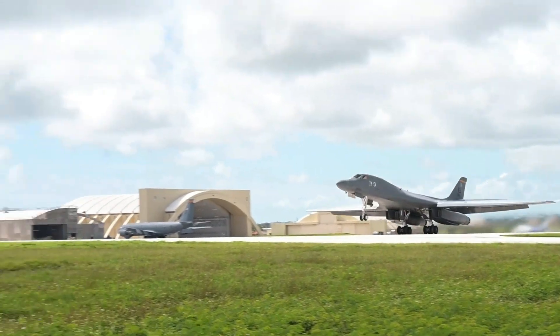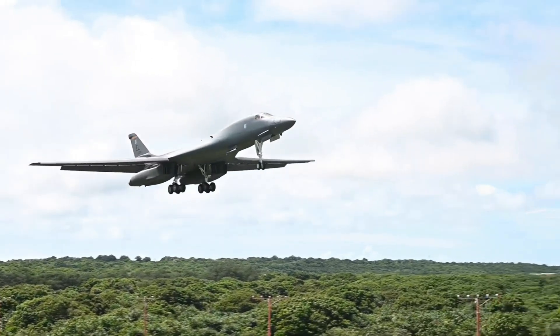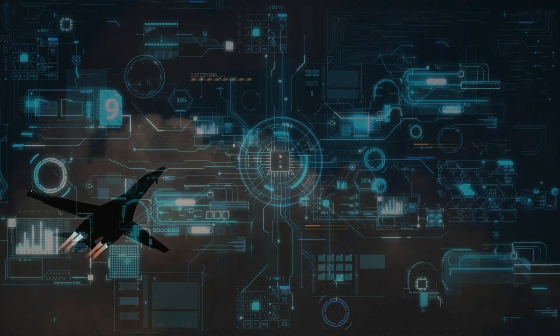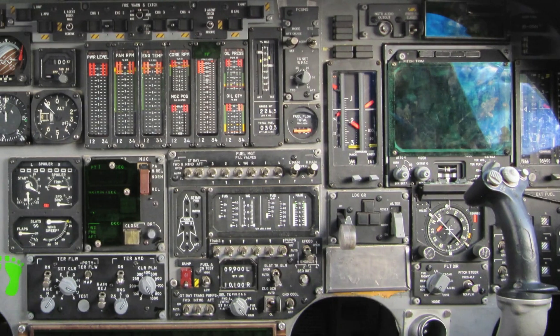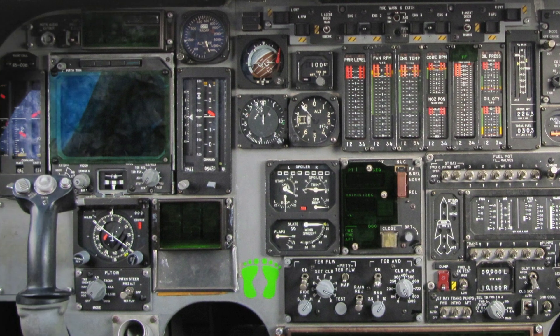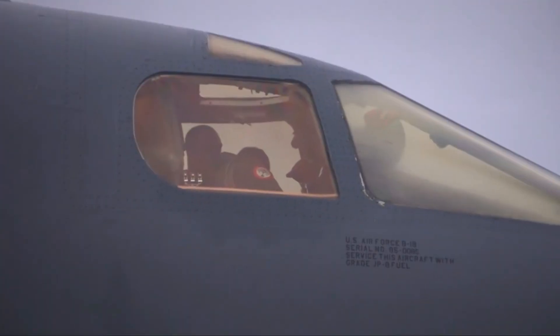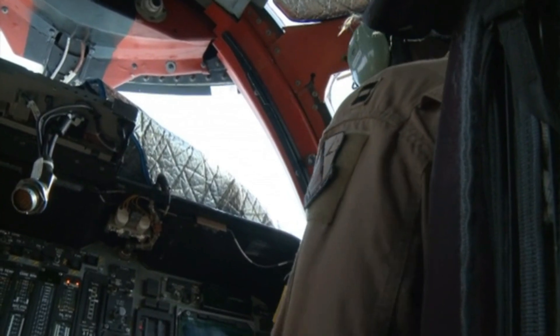Boeing received a $45 million contract from the U.S. Air Force to upgrade avionics software of the Lancer. Boeing upgraded the B-1 aircraft with a fully integrated data link. The upgrades included cockpit modifications, new processors, color displays and communications architecture, enhancing the B-1 crew's situational awareness, communications capability, and Ethernet network.